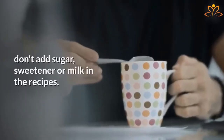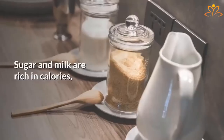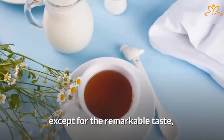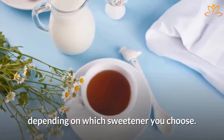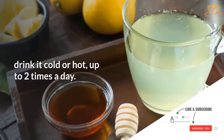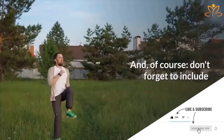Remember, don't add sugar, sweetener, or milk in the recipes. Sugar and milk are rich in calories, and sweeteners will not add anything to your tea except for the taste, depending on which sweetener you choose. To get all the benefits of lemon tea, drink it cold or hot up to 2 times a day.